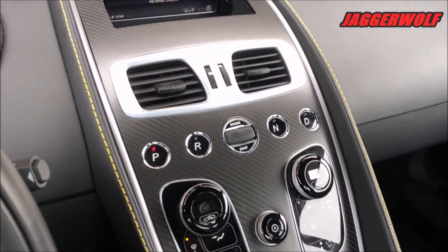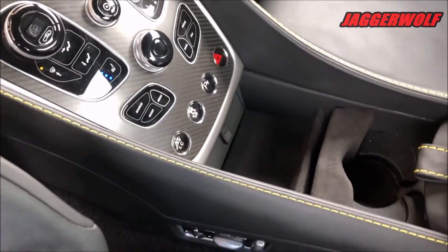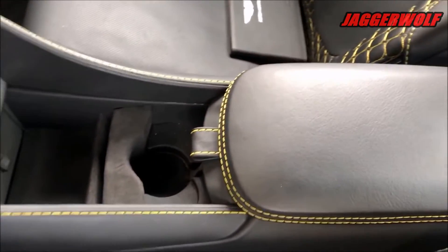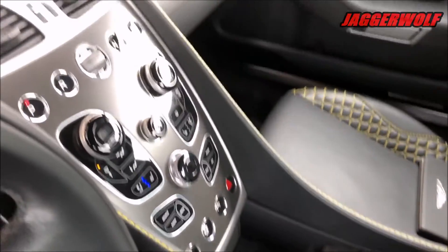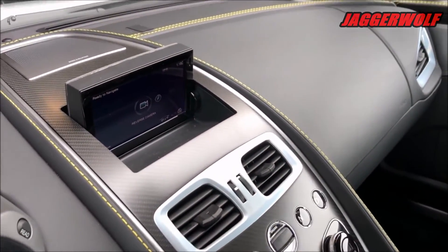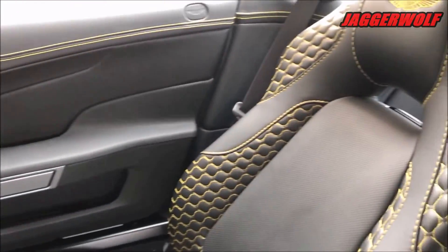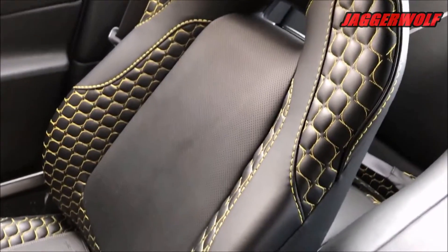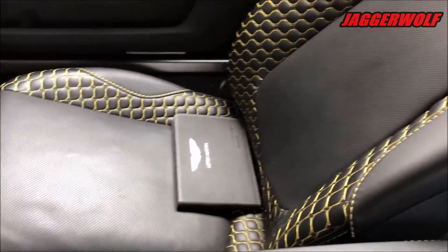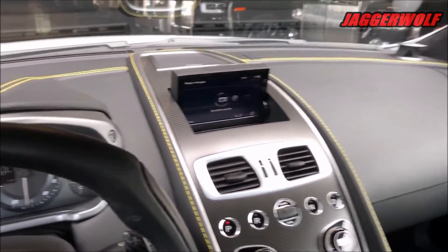As with any Aston Martin, the interior and exterior are highly customizable. Equipment-wise, the Aston offers the luxury basics: navigation, excellent audio in the form of a 1,000-watt Bang & Olufsen sound system, iPod and iPhone integration, Bluetooth phone and audio connectivity, and Wi-Fi.